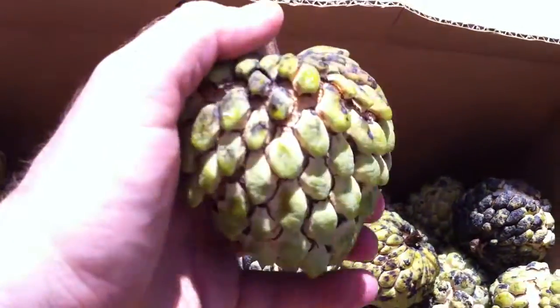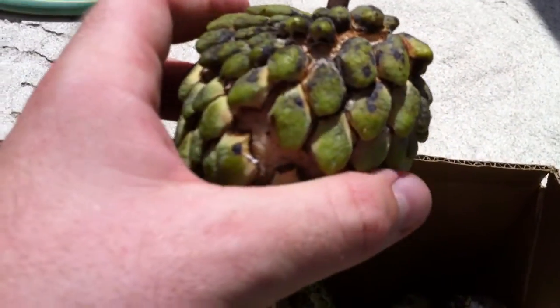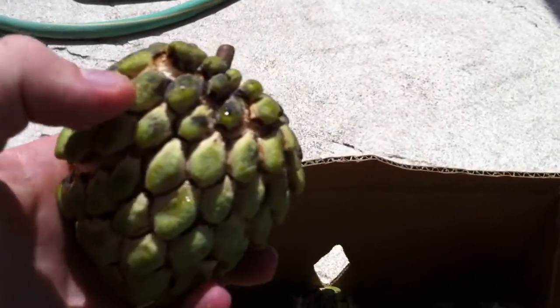The scientific name is Annona squamosa. It tastes like a custardy, very sweet and a little bit grainy, sugar-like custard fruit with a lot of seeds.